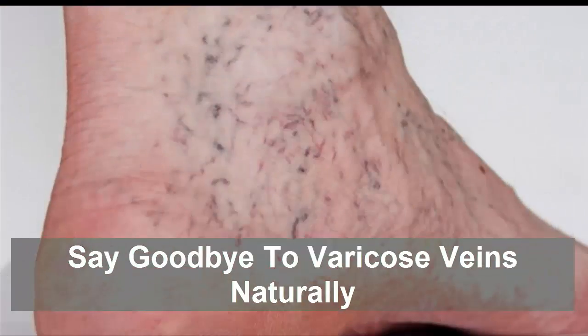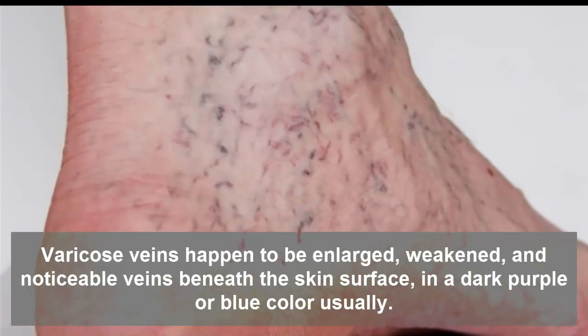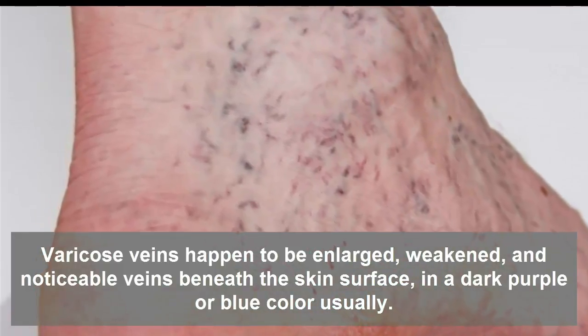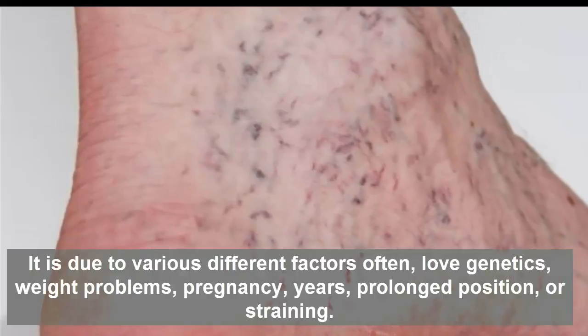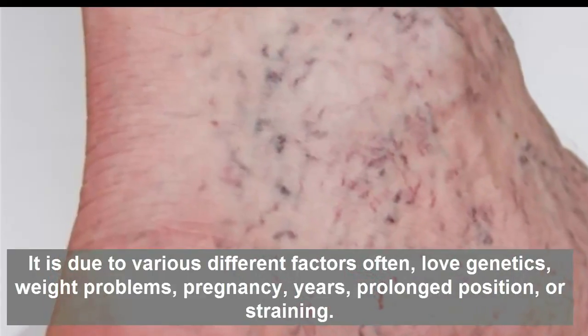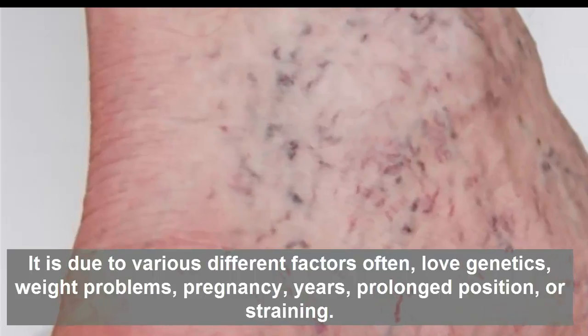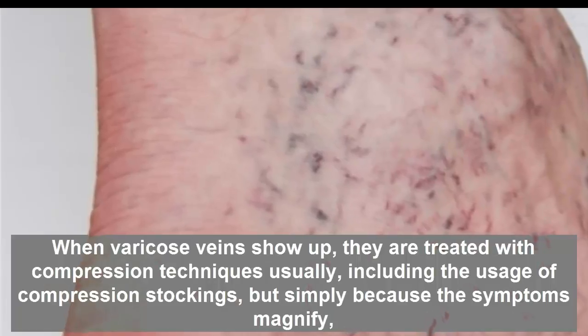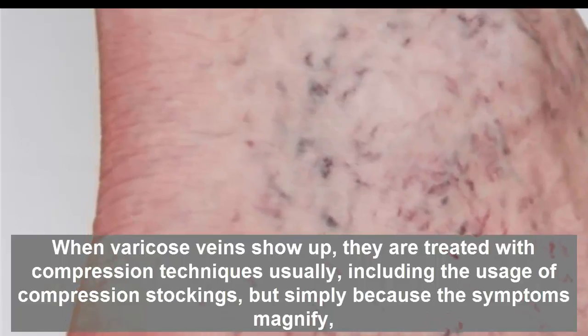Say goodbye to varicose veins naturally. Varicose veins are enlarged, weakened, and noticeable veins beneath the skin surface, appearing in a dark purple or blue color. They are usually caused by various factors, often including genetics, weight problems, pregnancy, prolonged standing or sitting, or straining.